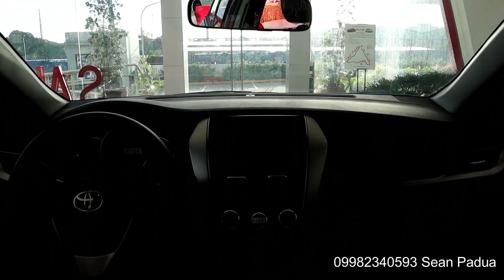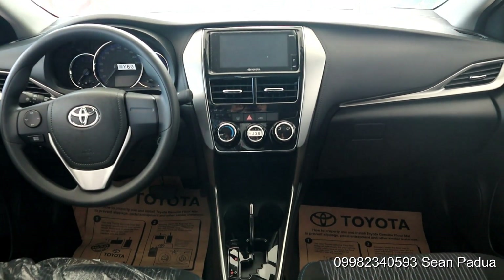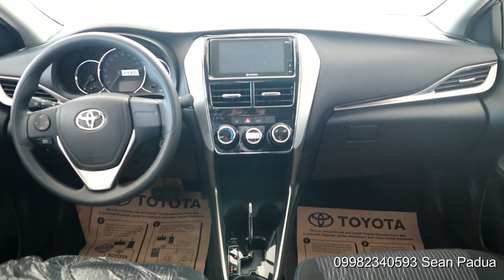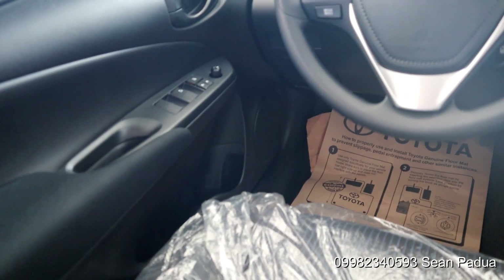I suppose the biggest improvement is the interior design. We have chrome and piano black accents all over the dash making it look a lot more modern than its predecessors. Also we have power windows for all 4 windows.